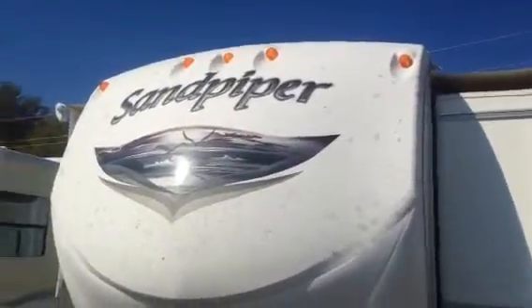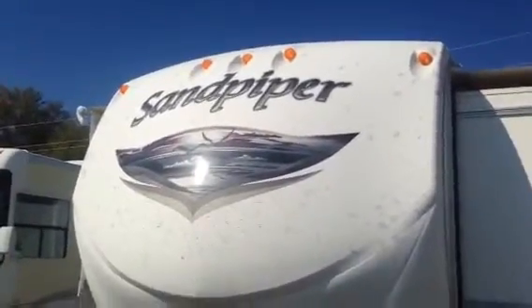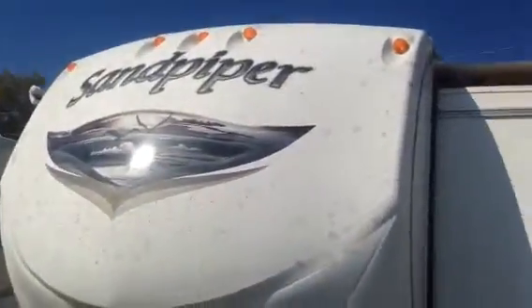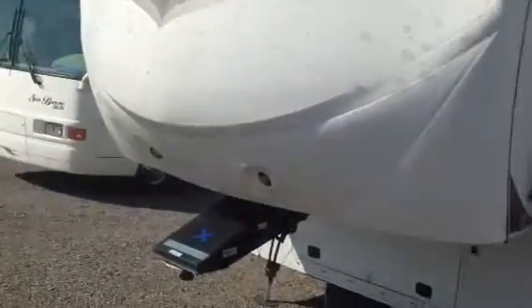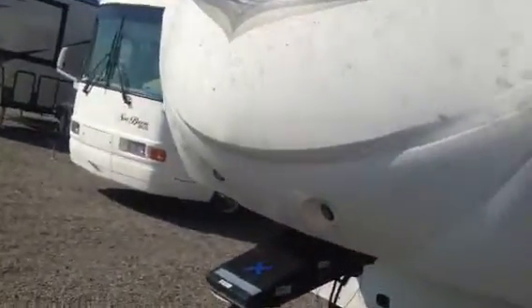All right sports fans, here we go. 2013 Sam Piper 366FL. This is going to clean up and be a pretty nice coach. It's got special locks in the storage and stuff so I don't have them open. The front cap is a little dirty but it's going to clean up pretty nice.